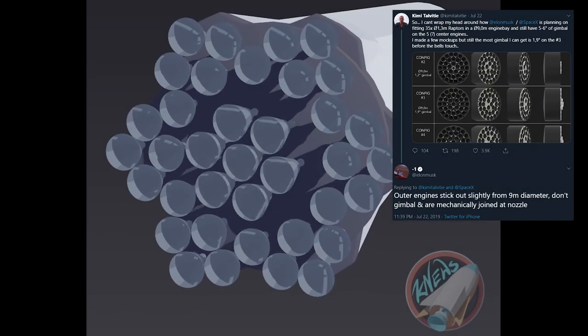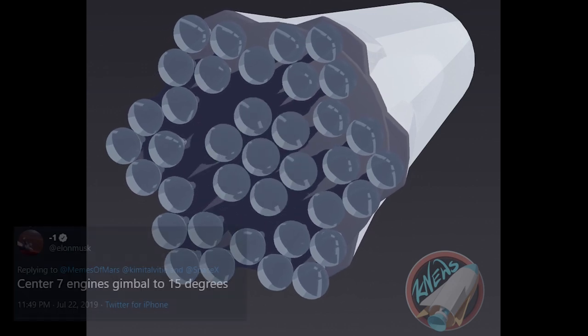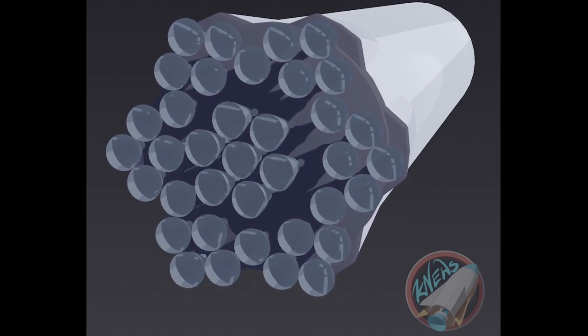Elon tweeted another very interesting bit about what the engine bay of Super Heavy could look like. He said all these thrusters won't fit into the 9-meter diameter body, so the outer thrusters will stick out and some might even be in the landing leg structure. The inner 7 thrusters will be able to gimbal by 15 degrees, requiring a fair amount of wiggling space around them. This is highly speculative as there is no official info besides Elon's tweets. Big thanks go out to Lucas from knews.space for the information and the animation — definitely check out his channel.